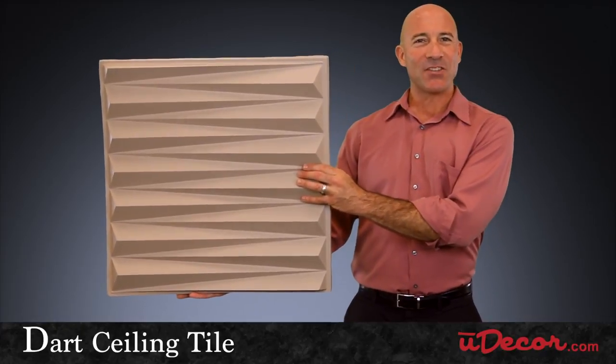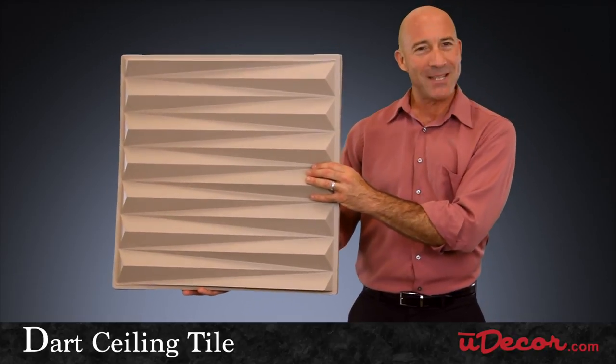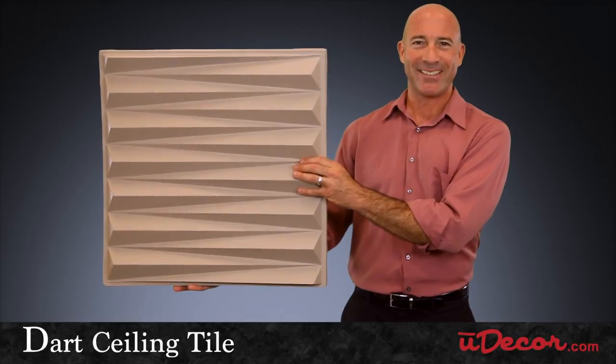Restaurants, cafes, and salons are also perfect places for this tile. After all, if your business is one of a kind, your ambiance should be as well.